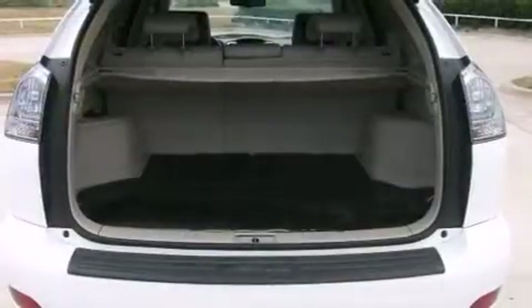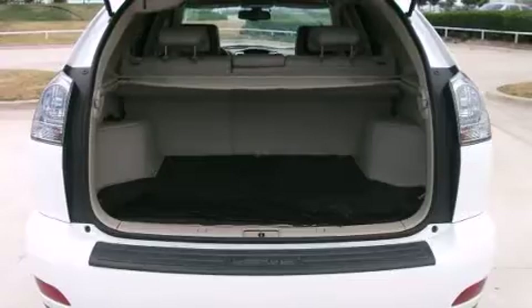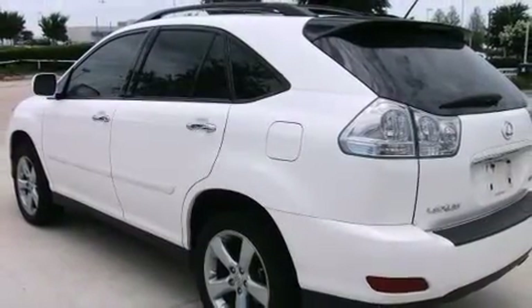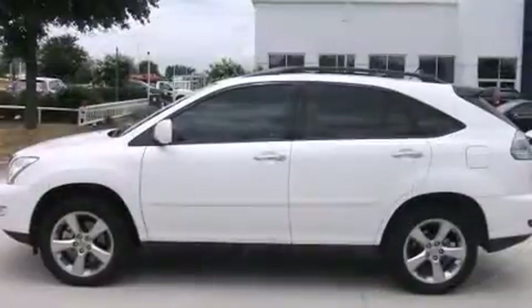A power rear cargo door, rear wipers, and remote keyless entry. Everything is where it ought to be, from the dashboard controls to the door locks and window controls.